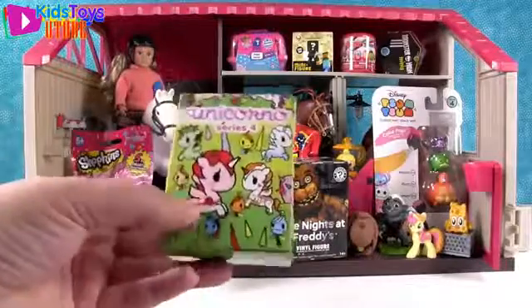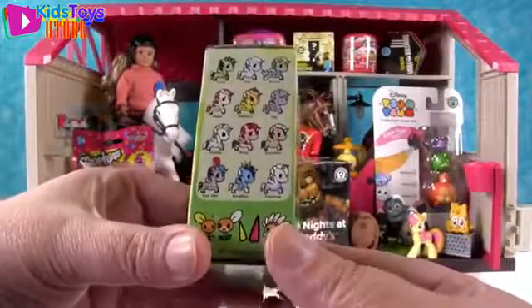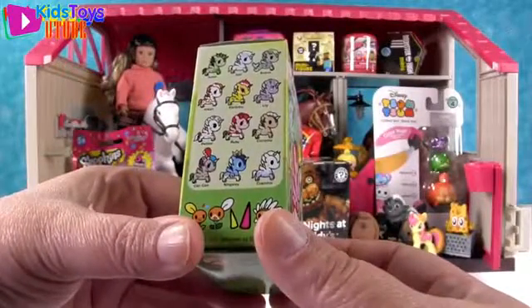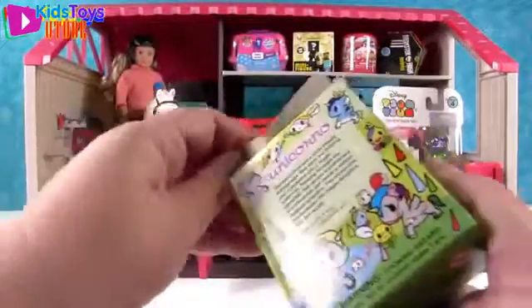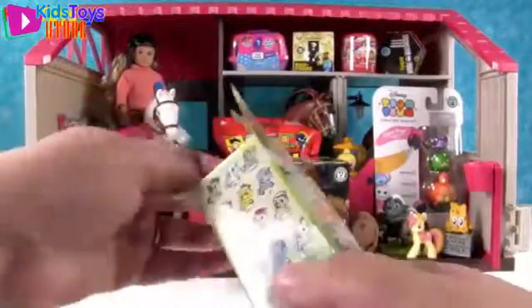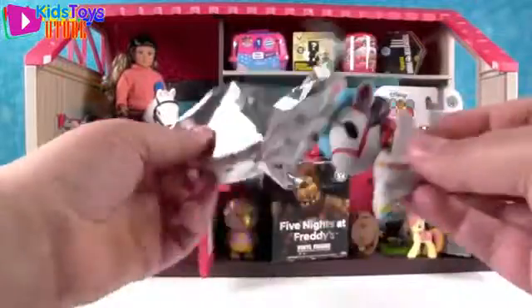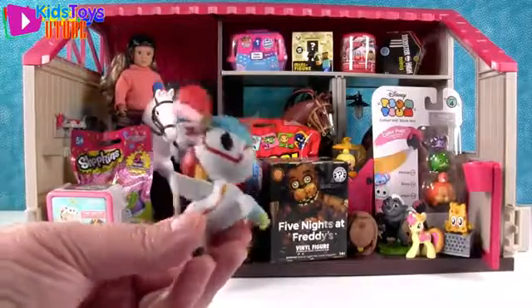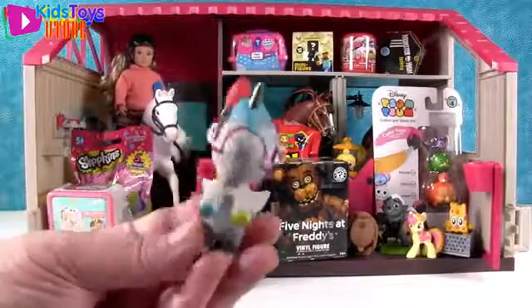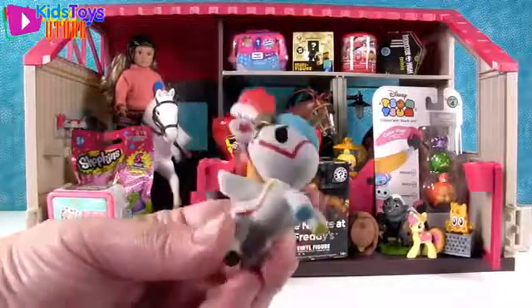I'm going to open up a Unicorno. This is by Tokidoki. It's series four of the Unicornos. I hope to get Lily today. Sorry if I still sound funny, guys — we are still battling colds here. I want Serena. Which one is Serena? She's pretty. She's the Mermicorno. We have Can-Can! Who can? I Can-Can. So Can-Can has a really pretty feather as an accent up there. I like that one.